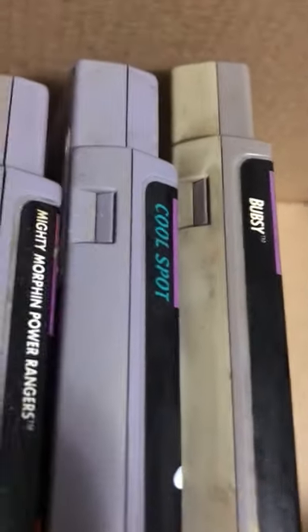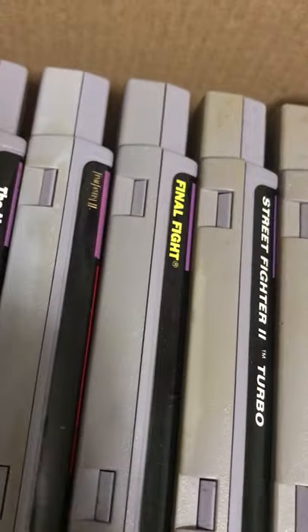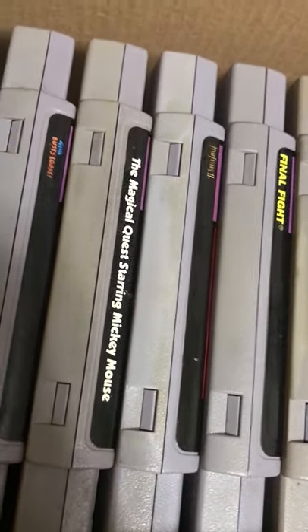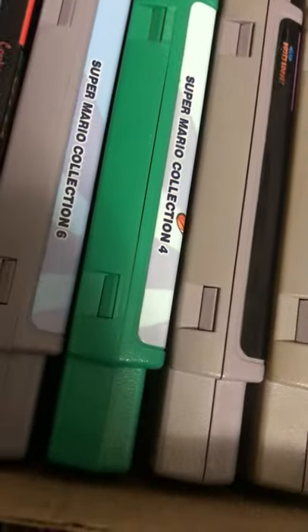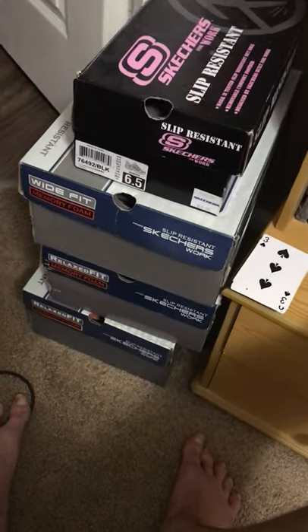Bubsy — I actually like Bubsy, I don't care what anybody says; it was a challenge classic and I've always liked it. There's Power Rangers, Cool Spot, Street Fighter, Final Fight, Final Fantasy 2 — gotta find Final Fantasy 3 at the next con. Mickey Mouse Magical Quest, Buster Busts Loose, and here's a couple Mario ROM hack collections and Conker's Hyrule Tale. And there's shoeboxes for my N64 collection, but I'm not gonna go through that because it's just way too big right now.